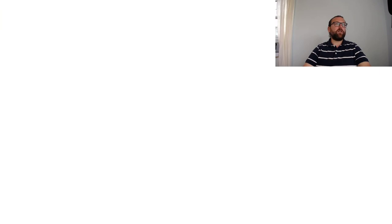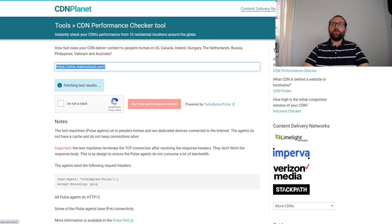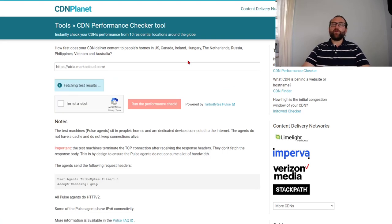The new Atria distribution should resolve to the hello world website. Let's put atria.marcocloud.com into the performance checker. First run shows time to first byte: Australia 800ms, Montreal 74ms, Budapest 412ms, Netherlands 352ms, Vietnam almost a second. Running again shows a tiny improvement as caching kicks in, but there's still a 307 redirect — something is misconfigured in this CloudFront distribution.